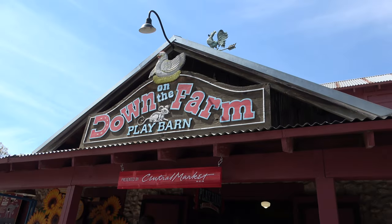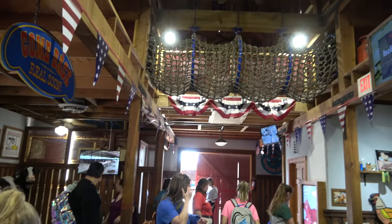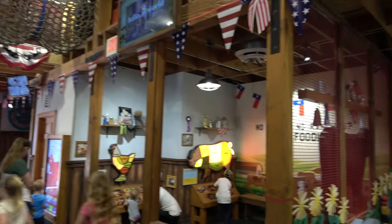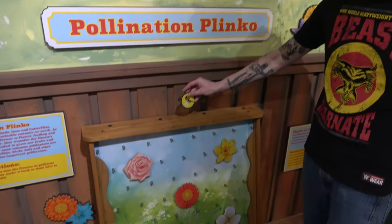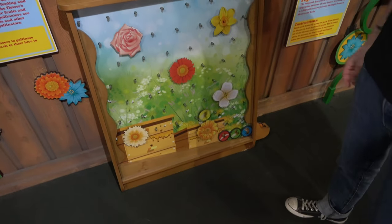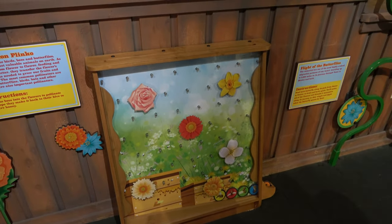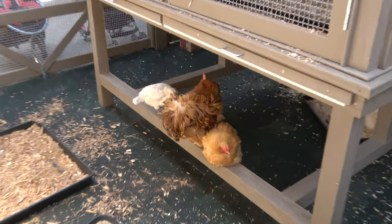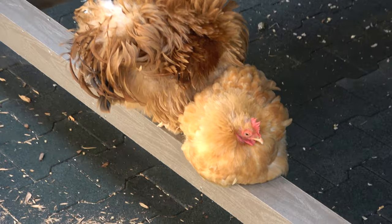The Down on the Farm Clay Barn seems very popular — let's see what's inside. There are slides, a jungle gym, and lots of things for kids to play with. Clay is playing a pollination game. If you walk through the play barn you do get to an animal section with some domesticated farm animals — you can see some chickens over here.